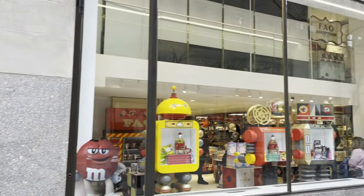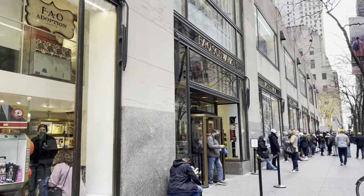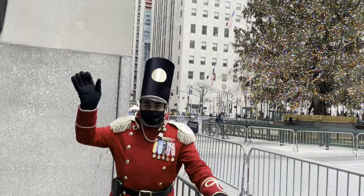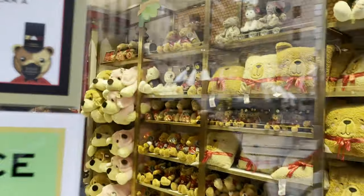Here we have a New York institution: the FAO Schwarz toy store. Good afternoon, welcome to FAO Schwarz — and in we go.